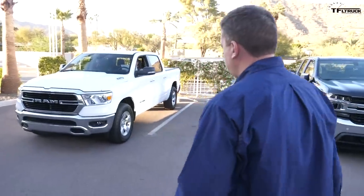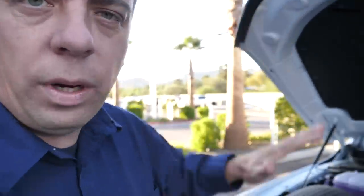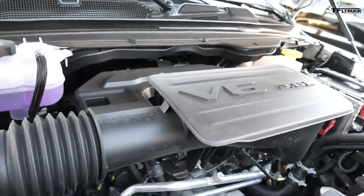Next up: the 2019 Ram 1500 Bighorn with a V6 e-torque — not the base truck, it has a few options. Under the hood is the 3.6-liter Pentastar V6. All V6 engines for 2019 in the Ram come with an e-torque system — you can see the electric motor connected to the engine via the serpentine belt. The rating is 305 horsepower and 269 pound-feet of torque, mated to an 8-speed automatic. This is also two-wheel drive with a 3.55 rear end.